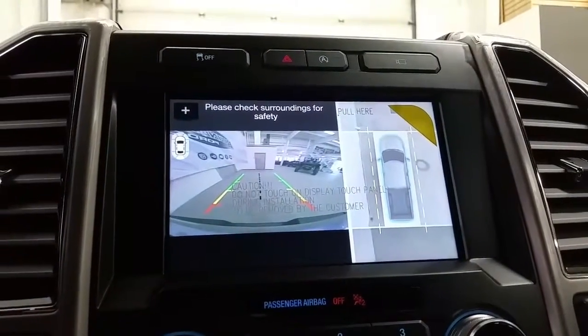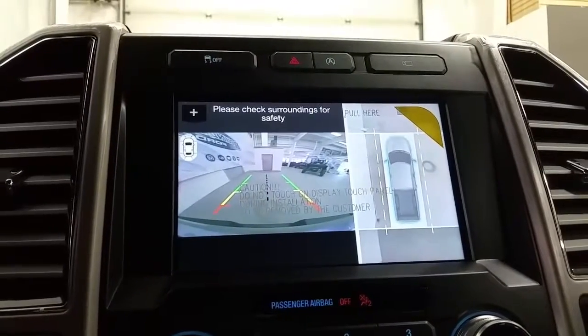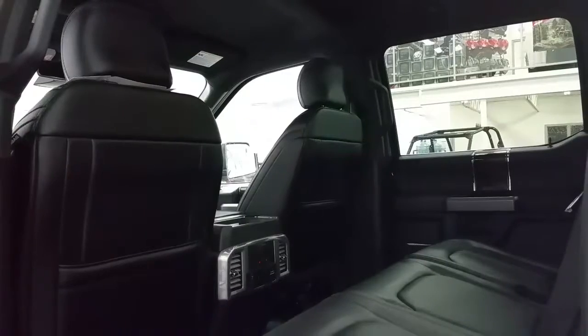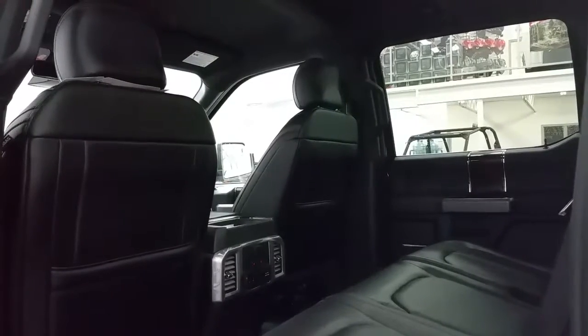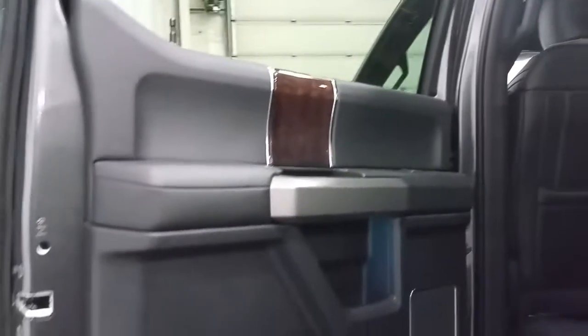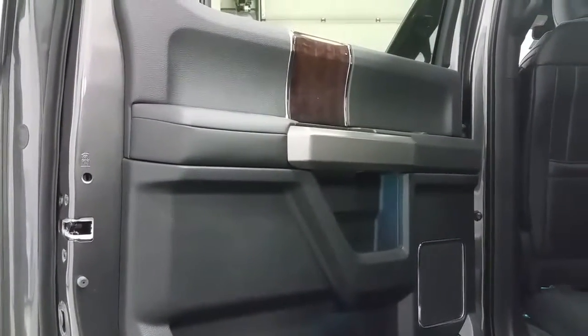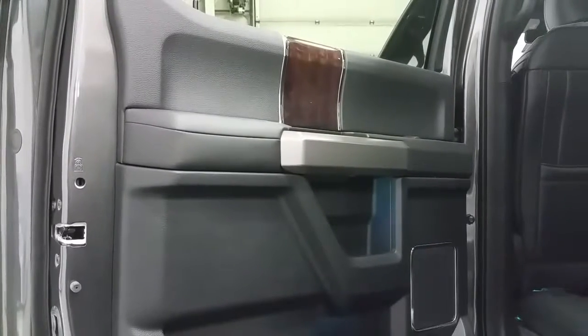The 360-degree camera view is activated when you engage the vehicle in reverse. Second row passengers will enjoy heated outboard seats, the ability to charge electronic devices, and storage in the seat backs as well as the door panels. If not needed for passengers, the seating can be folded up in a 60-40 split, and the vehicle features illuminated entry as well as ambient lighting.